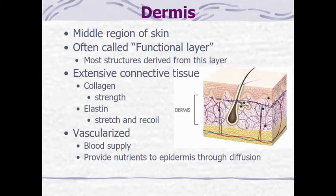Moving on to the next layer of skin is the dermis. The dermis is the middle region of the skin and it's often called the functional layer of skin. The reason it's called this is because most of the structures that provide the functions that we think about when we think about skin are found in the dermis.